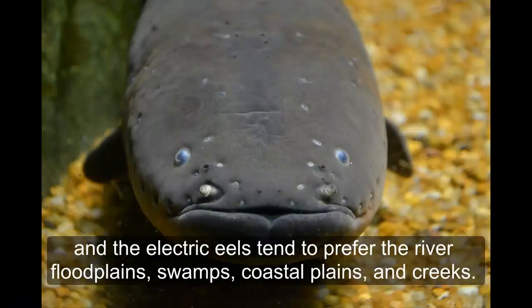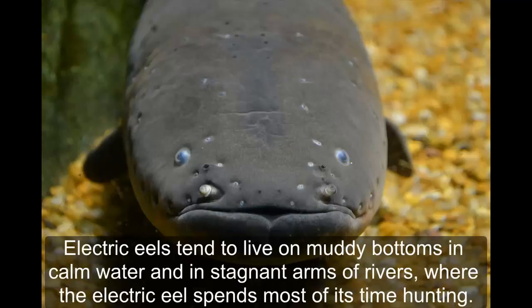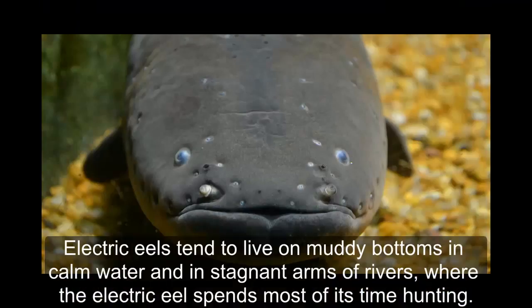The electric eel tends to prefer river floodplains, swamps, coastal plains, and creeks. Electric eels tend to live on muddy bottoms in calm water and in stagnant or slow-moving rivers, where it spends most of its time hunting.